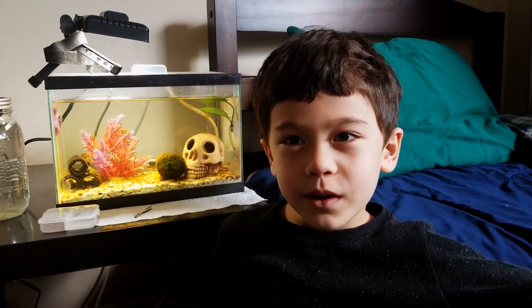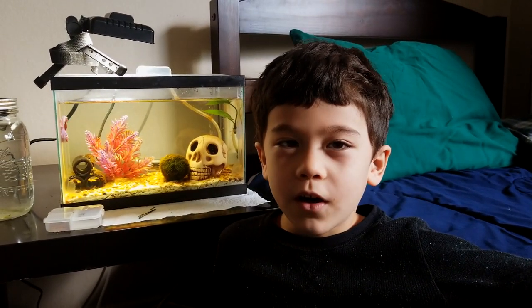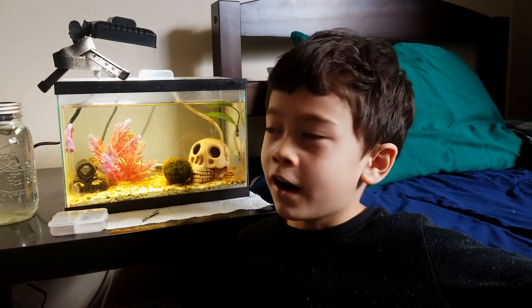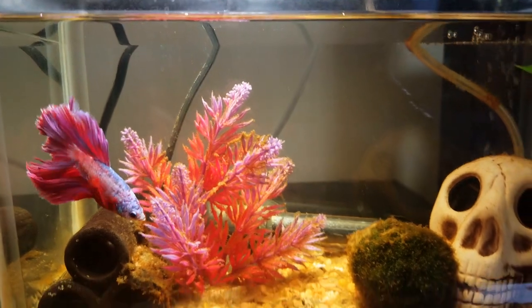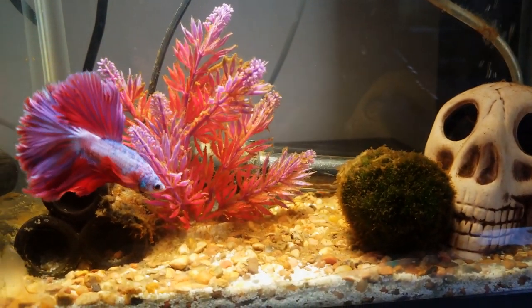Hey guys, so I'm gonna do a video introducing all of my pets. Starting right here I have Redtail. We got him a month ago. He's a Dragon-Scaled male betta fish.